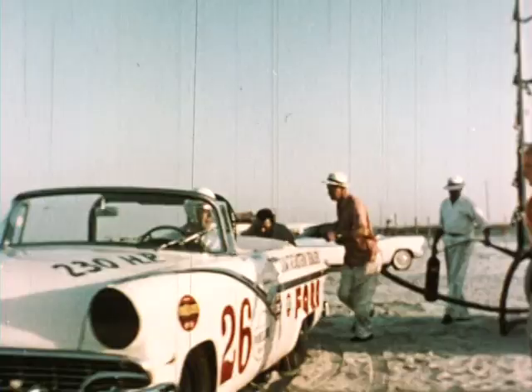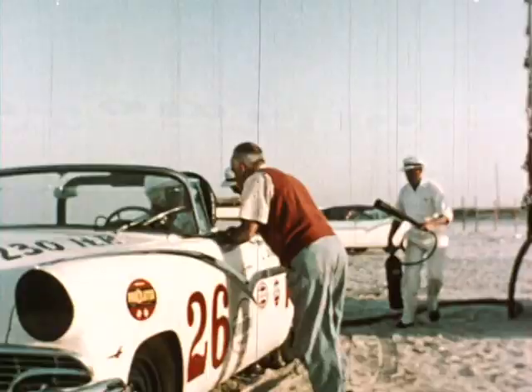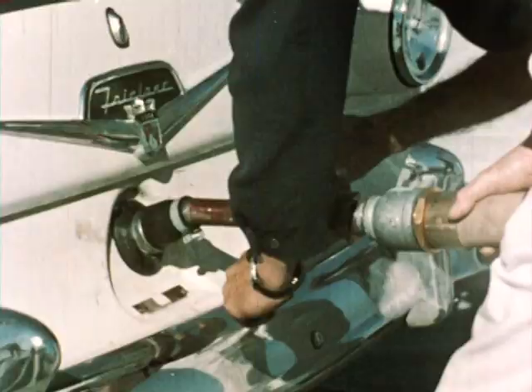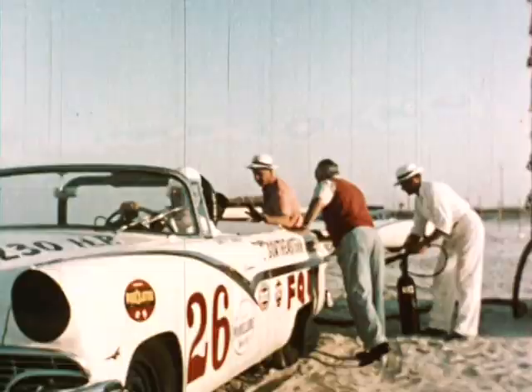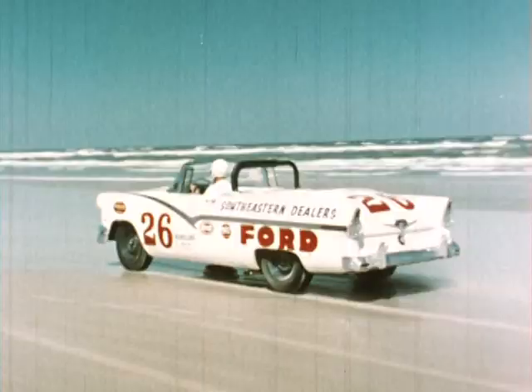Lead or no lead, a car has to have gas, and that's what the pit is for. Only 72 seconds, and Turner is off again, still ahead of the field.